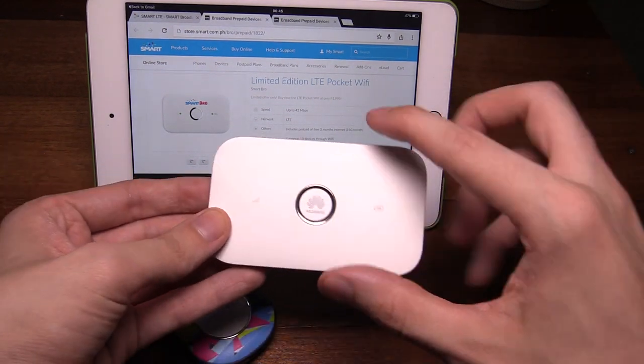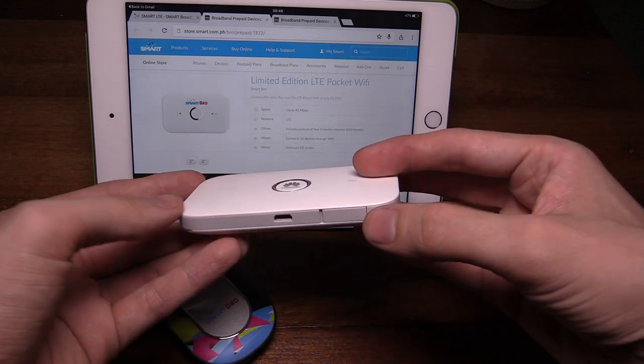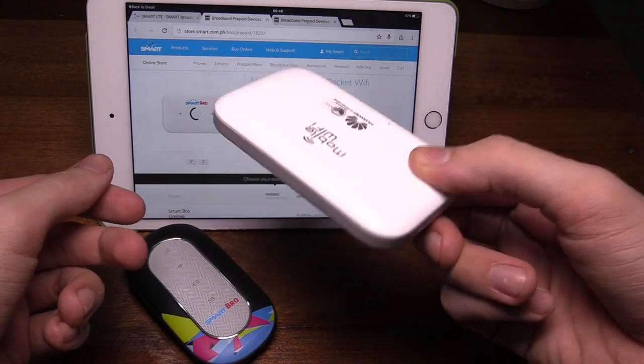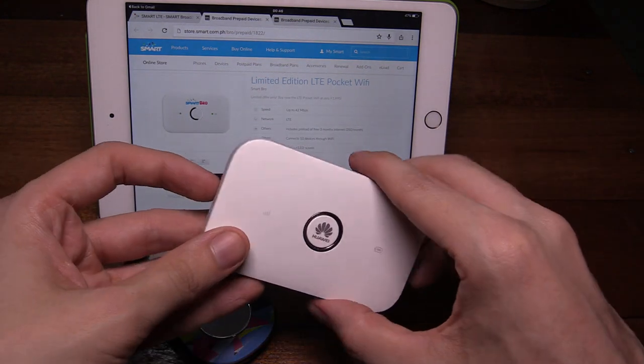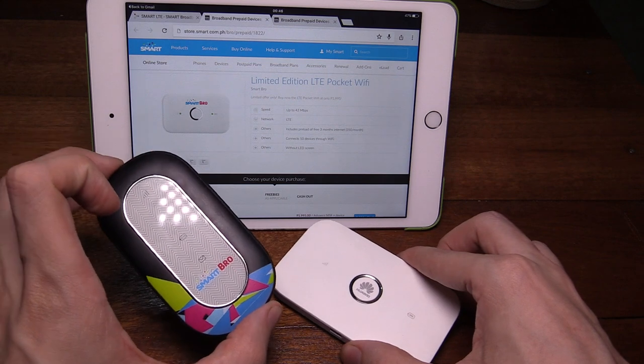Hi everyone. Smart recently launched this pocket Wi-Fi promo where you can get an LTE pocket Wi-Fi for just ₱1995. These normally sell for ₱3,000 or ₱4,000 minimum, so a very good price, and I thought this is a perfect time to compare LTE against 4G.